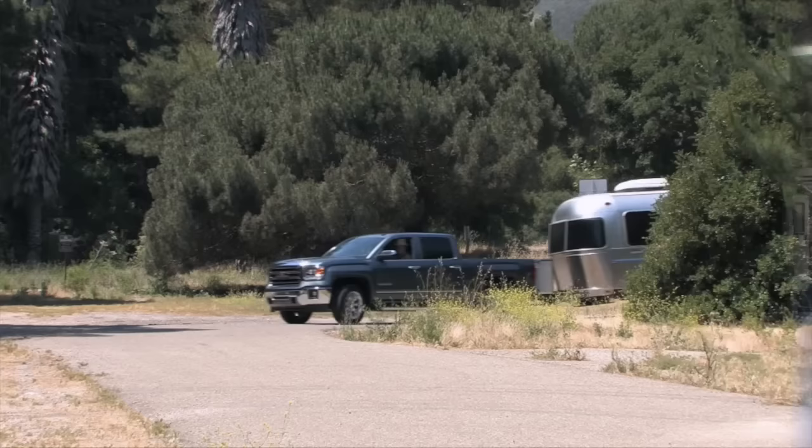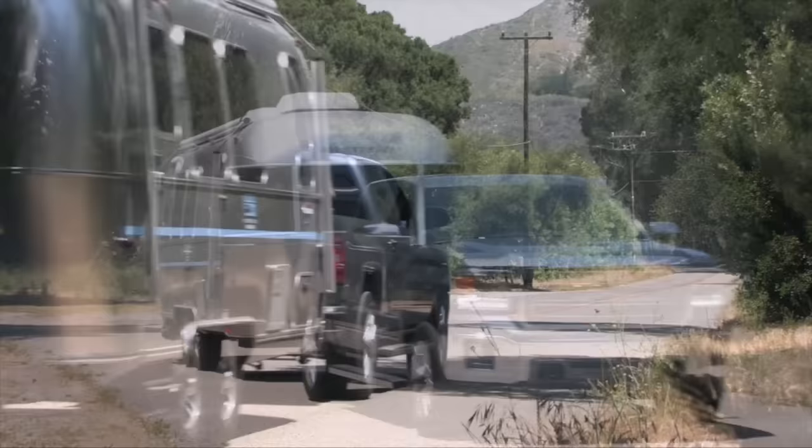If you'd like to experience an RV vacation in a new Airstream along with a nice new tow vehicle, then stay tuned for this next story.